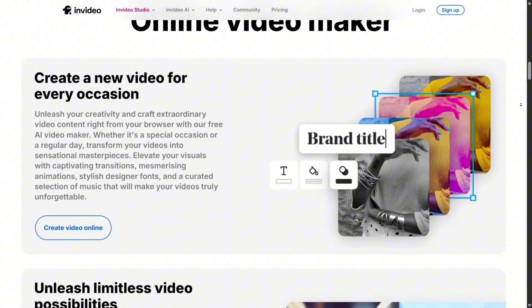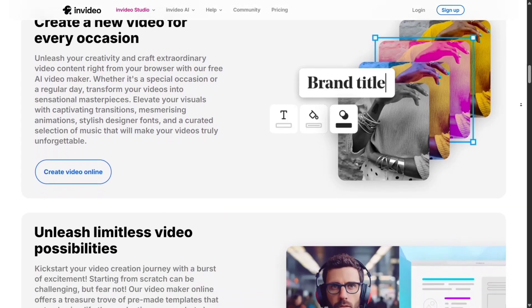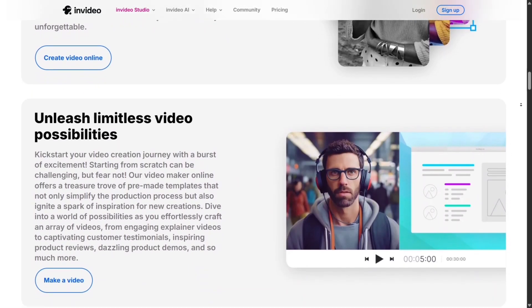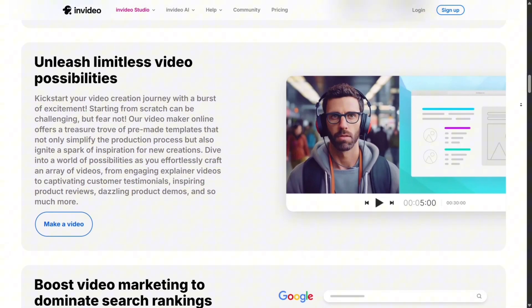In the end, InVideo makes video creation accessible, fast, and fun. It's perfect for creators, marketers, and businesses that want to save time and still produce high-quality content.